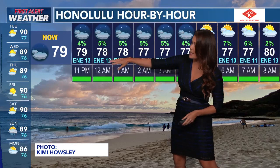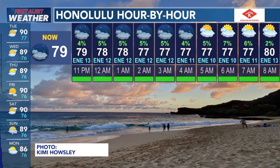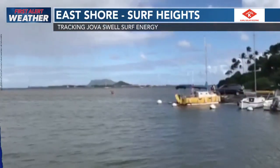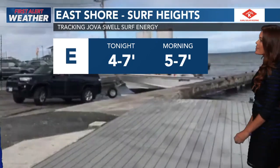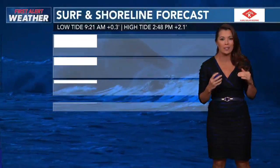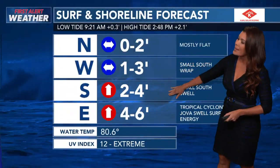Temperatures at 79 degrees, dropping to about 77, staying there for quite some time. Wake up to temperatures at 77 and jump to 80 degrees by 8 o'clock in the morning. East-facing shores with Hova — let's take a look at the waves and the numbers behind them: 4 to 7 tonight, 5 to 7 tomorrow morning, just under advisory level conditions on east-facing shores. North-facing shores are pretty flat. 1 to 3 on west-facing shores. Town is running at 2 to 4. Numerous showers now picking up windward in Malka.